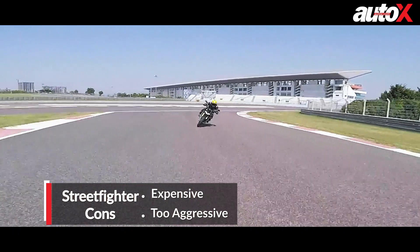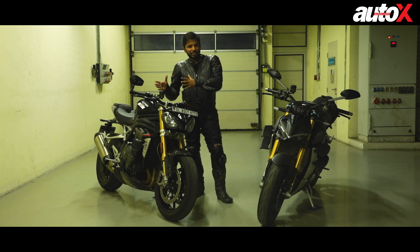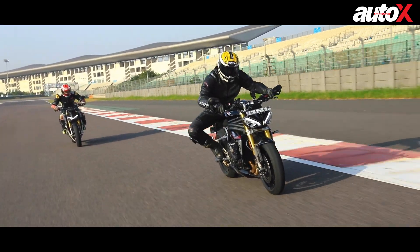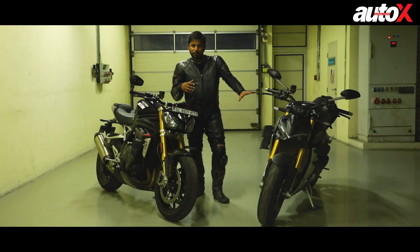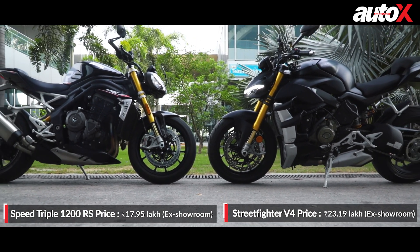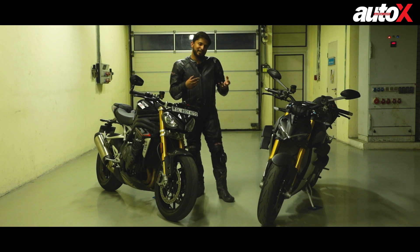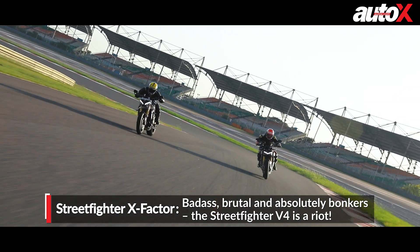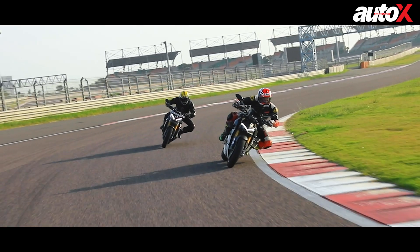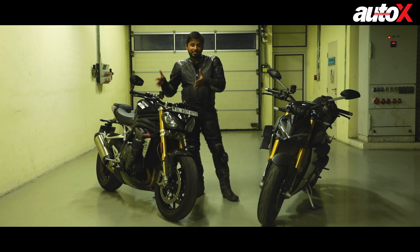For the track, the V4S is going to be a lethal weapon if you know your stuff. But if you're a newer rider who wants a motorcycle for both road and track, the Speed Triple probably makes more sense — and it's more affordable since it doesn't have electronic suspension and all those electronics. The V4S is 20 lakh rupees ex-showroom while this is 18 lakh, so the Triumph is better value for money. Personally, I really like the Streetfighter because of its character — it keeps you entertained and on the edge, and the more time you spend with it the more you learn. It's a motorcycle you want to master. But for all-purpose use, the Speed Triple is still the better bet.